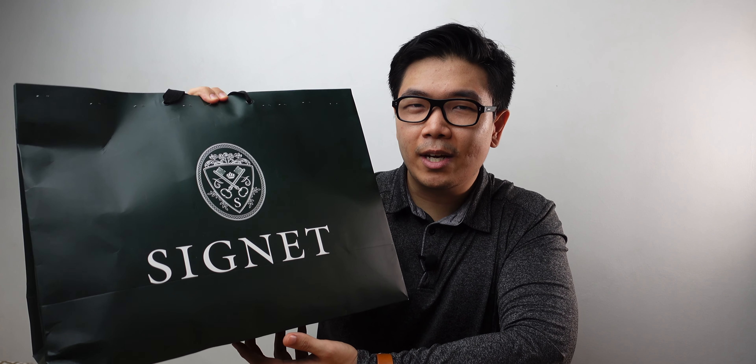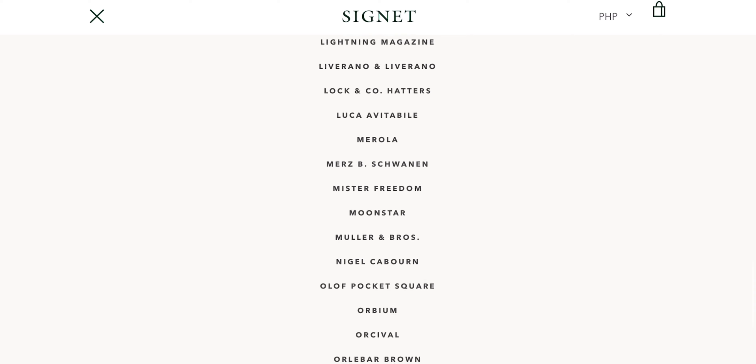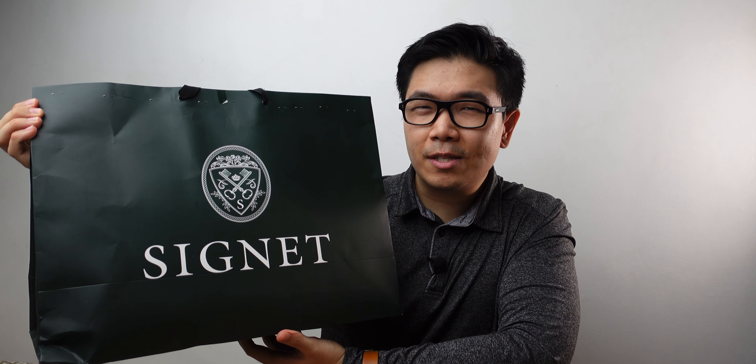Hey, what's up guys, it's your dapper guy Sonny Lee, and today I'm very excited to unbox my huge haul from the Signet Store. If you don't know what Signet Store is, they're a specialty store here in the Philippines that specializes in menswear and men's items, but they also stock some women's clothes. They focus on really high quality and import from brands all over the world — they have so many brands, I'll show you guys a screenshot right here.